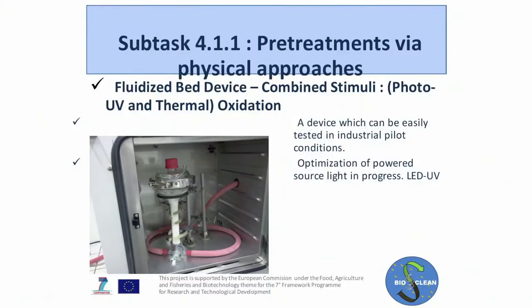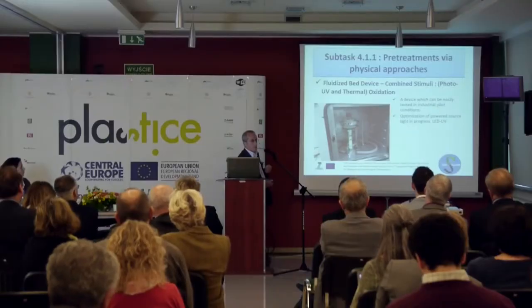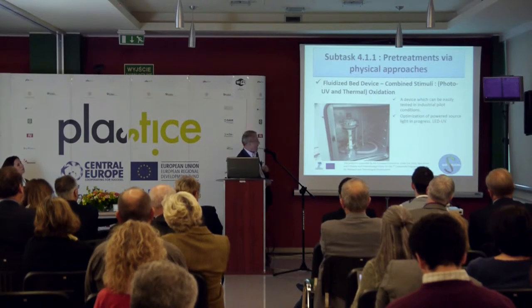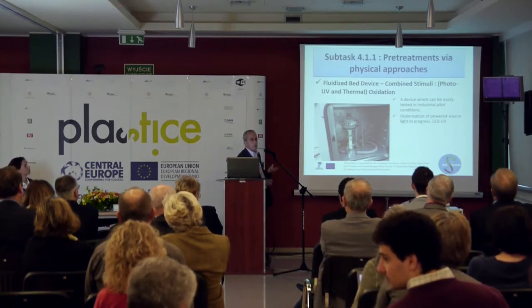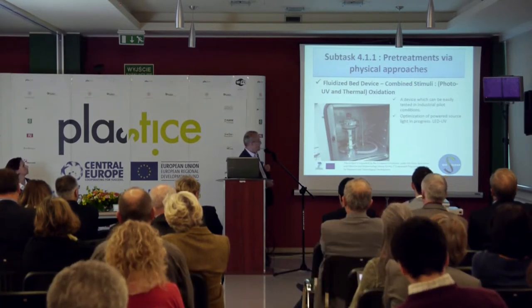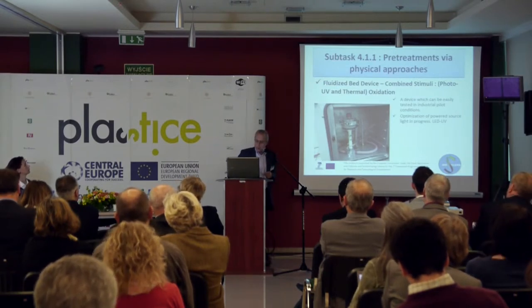For instance, here is a lab-scale fluid bed reactor able to be irradiated with a UV lamp. We are developing UV irradiation at different temperatures, because this reactor is inside a thermal oven. So we can combine UV intensity and thermal treatment on powder. The advantage of fluid bed technology is a really homogeneous process — from the standpoint of thermal stability and contact time between the gas and the solid particles.